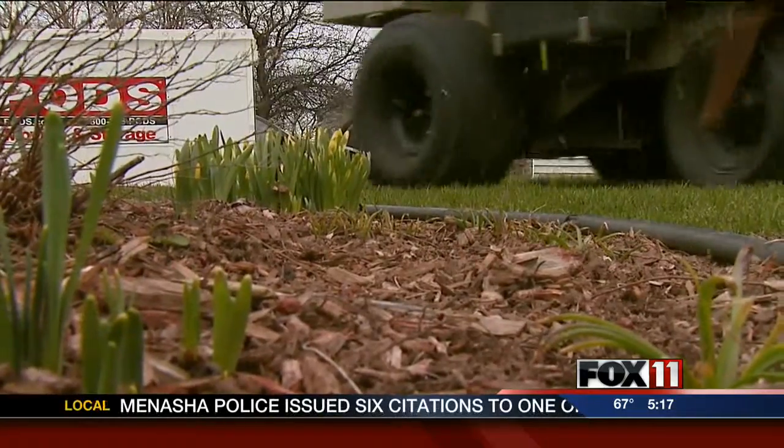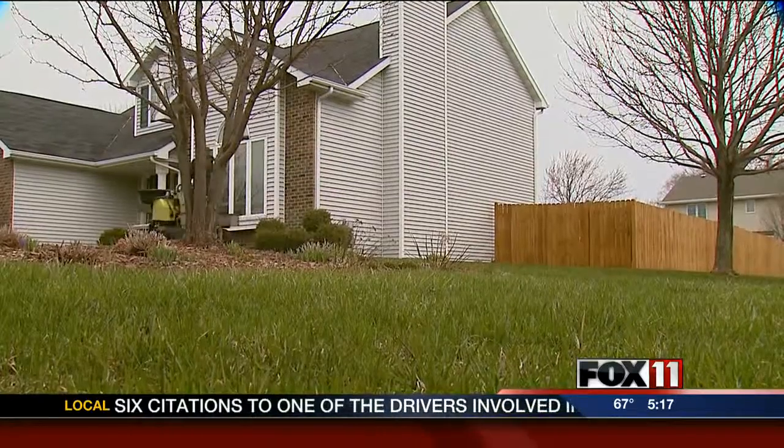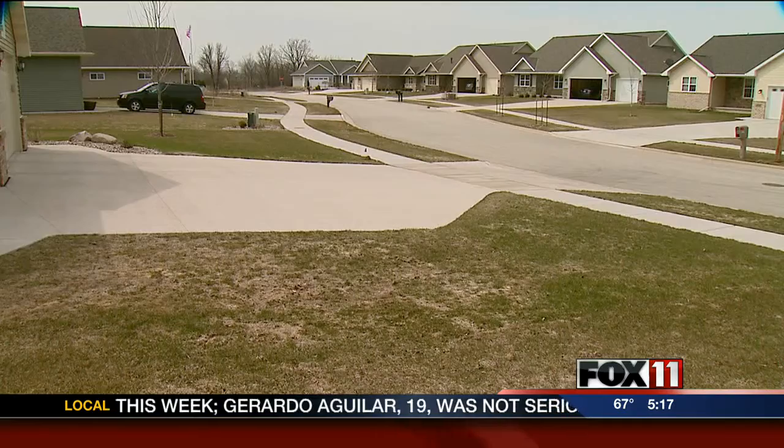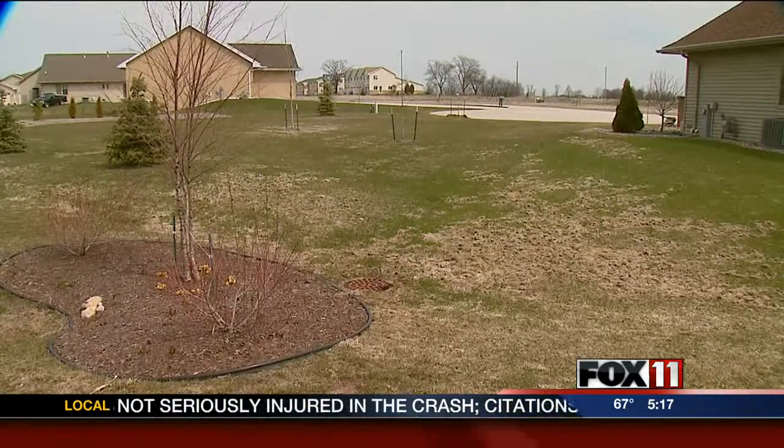The hum of landscapers' engines — music to the ears of waiting homeowners itching for spring. "We were anxious a month ago to have a nice lawn, so it's nice to have no snow at this time and finally see some green grass." But not every lawn is sprouting up the perfect shade of spring green after the long, wet winter.